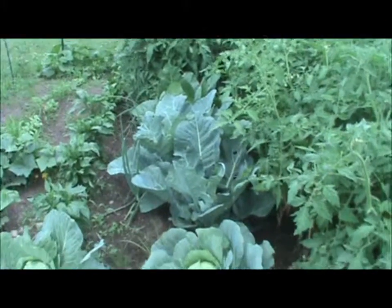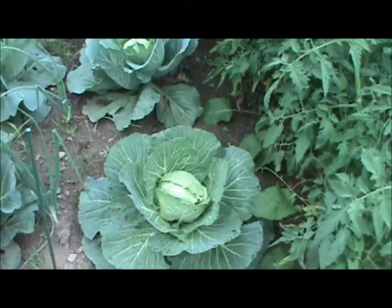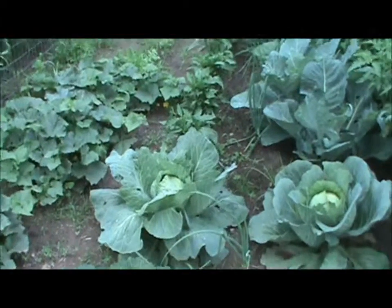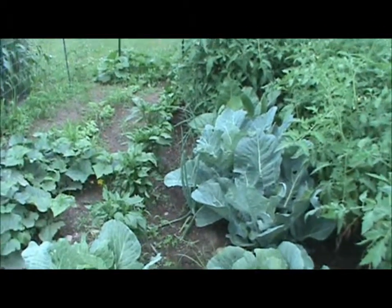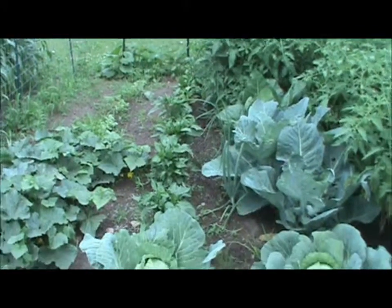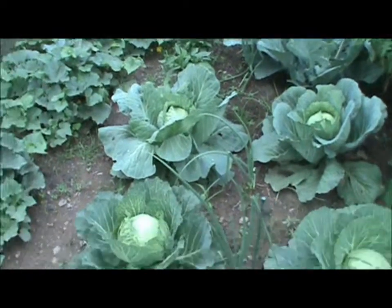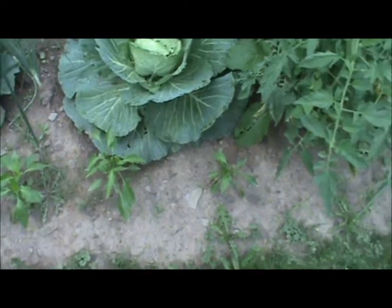We have our cauliflower, then cabbage — getting to be a decent sized cabbage. I think I might harvest one and try it out. We got a row of onions in between there. Then on the left side we got sweet bell peppers — I got one little one coming, it's the best my bell peppers have ever grown here.